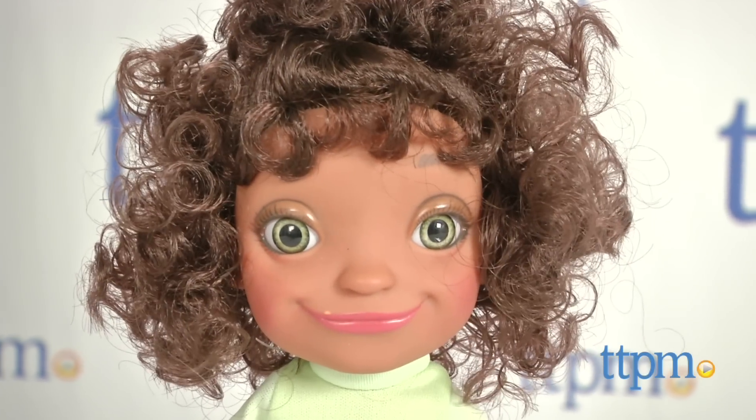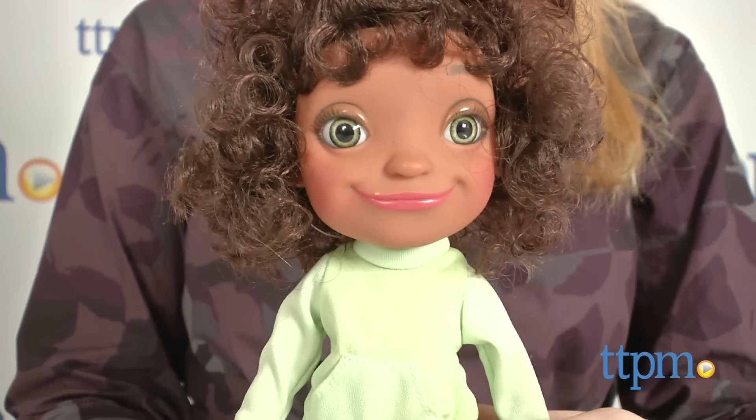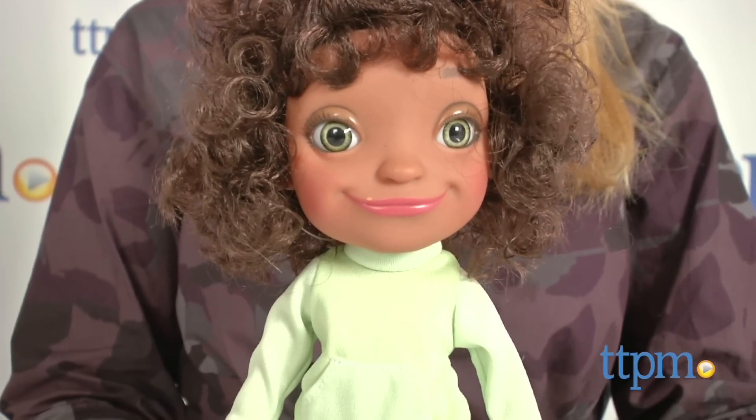This doll brings the character to life with five Tip phrases from the film. For example: "It's not about how they look, it's about how they feel."